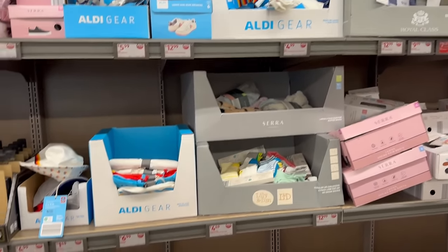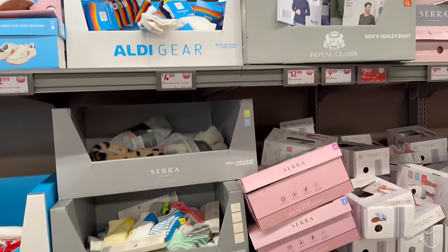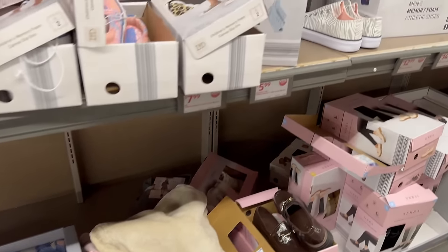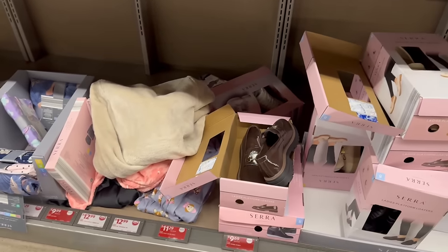I did a walkthrough of this area last week so I just wanted to show you what's left. Don't worry — those last videos will be in the description box for you to check out, and you could possibly still come over here and get some nice apparel stuff at a discounted price.